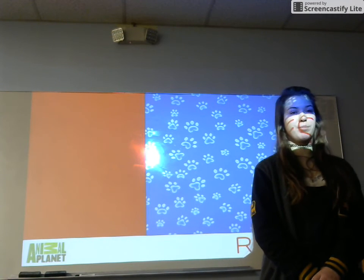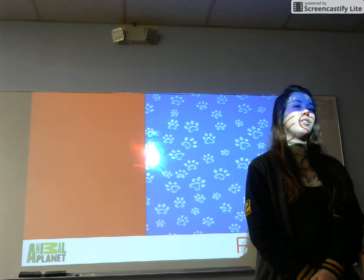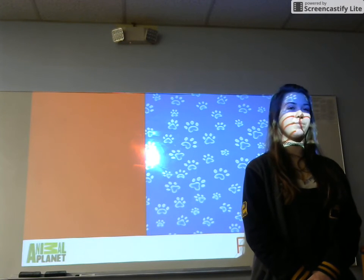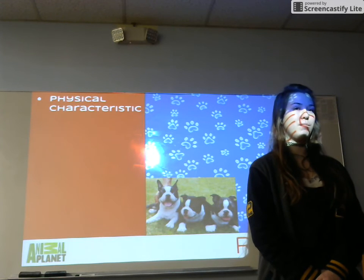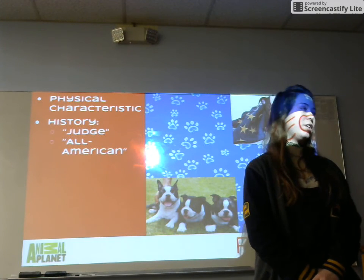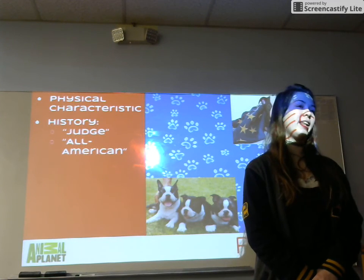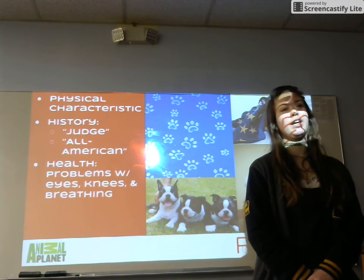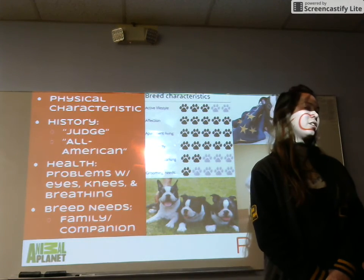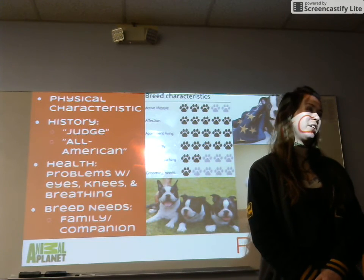To recap, we've stripped these dogs down to their bare bones and discussed several bits of information. First, we started off with the description of these dogs, including their brachycephalic nature, short coats, black and white, brindle and white, and seal and white colors, as well as their unique markings. Next, we touched on the history of the Boston Terrier — an all-American breed started by a Judge. We then highlighted a few of the health problems these dogs face, including problems with knees, breathing, and eyesight. Lastly, we covered breed needs — these dogs are very happy and love to be around people and other dogs. They're very social, making them a really good companion or family dog.